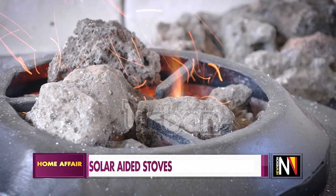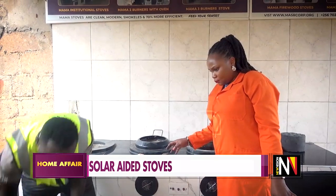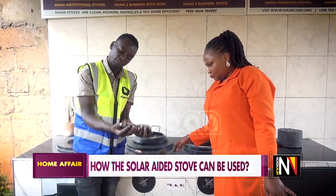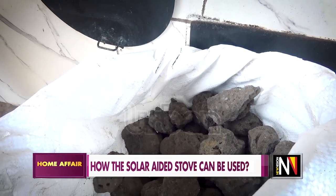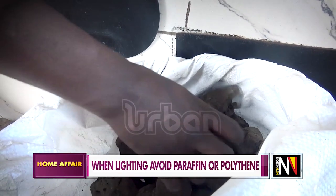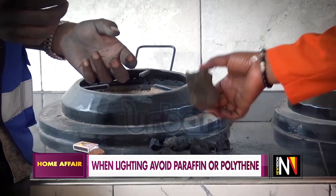These are the rocks — I have to have them on site. This is the normal charcoal. We are going to make sure charcoal takes the least percentage — 30 percent — as I explained, and the rocks take 70 to 80 percent. Do the rocks have a specific size to be used? Not really, because we supply medium size.